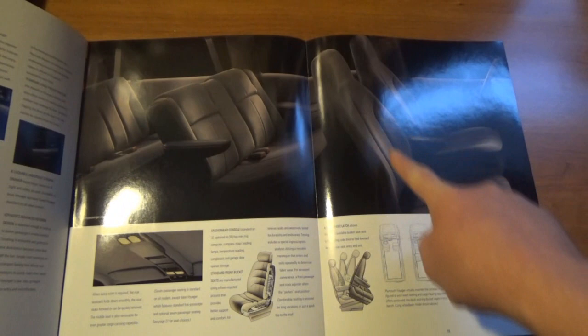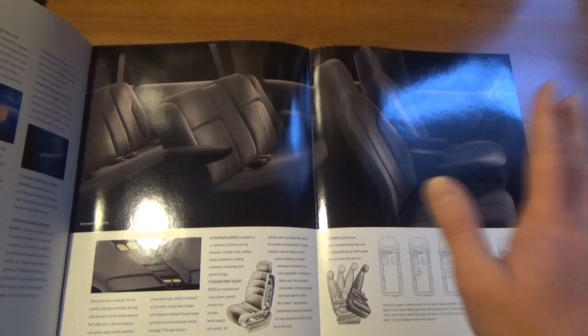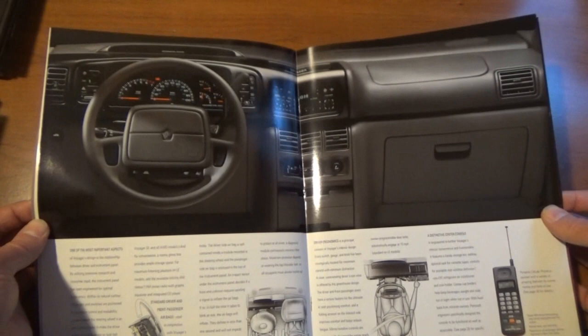But let me tell you something — these front seats, I miss sitting in those seats. I'm not gonna lie, I thought those seats were so comfortable, and the fabric that Chrysler used in this time period was so incredibly soft. I miss those days.